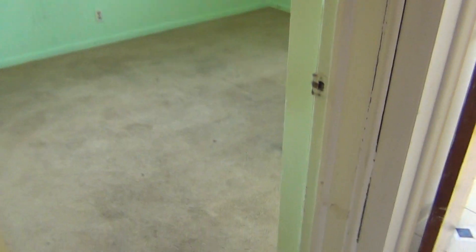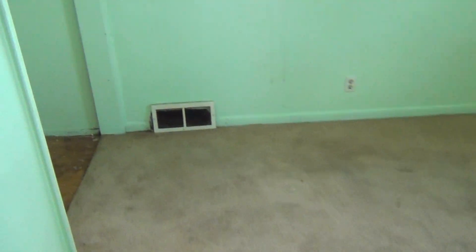Hall closet. Bedroom number two — more of the same, missing the bifold doors. Looks like we do have hardwood underneath, so let's just count on ripping this carpet out and having hardwood throughout the house.